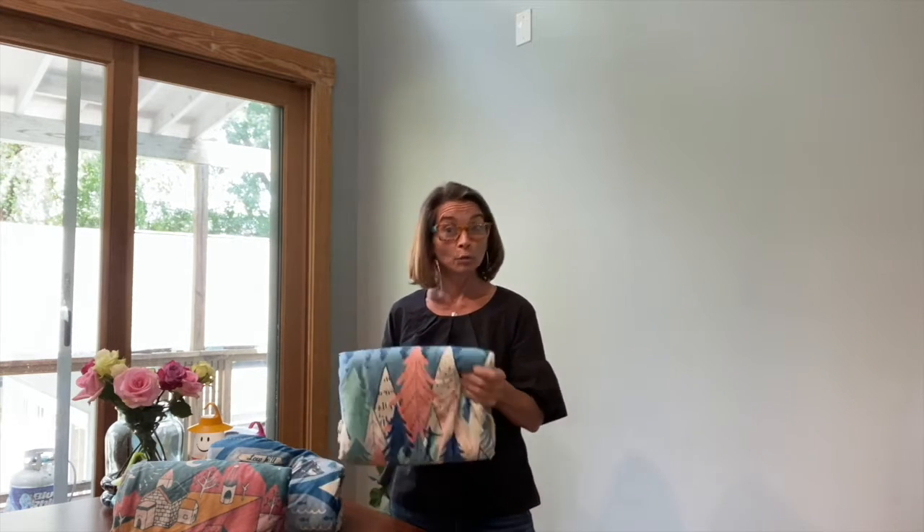Hey everyone, it's Lynn here from Time Concept, and I'm excited to introduce to you today our Playtime Blankets. Playtime Blankets are perfect for any child, newborn, or infant.